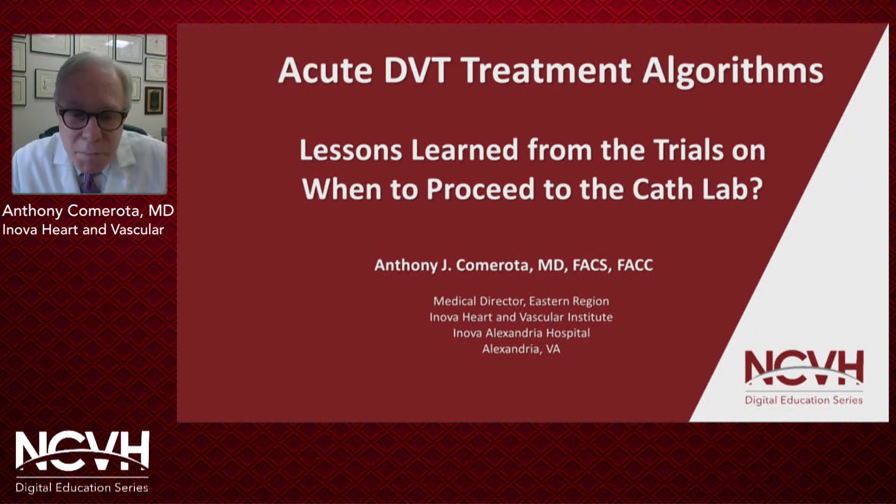Hello, everyone. I'm Anthony Camarota, and it's a real privilege for me to be part of this NCVH educational series. I've been asked to evaluate the trials on patients who have acute deep venous thrombosis and how we put into perspective the information we've learned from the trials to patient care, and more importantly, when do we take certain patients to the cath lab or the interventional radiology suite to mechanically get rid of their clot. I hope that I'll shed some light on that today.